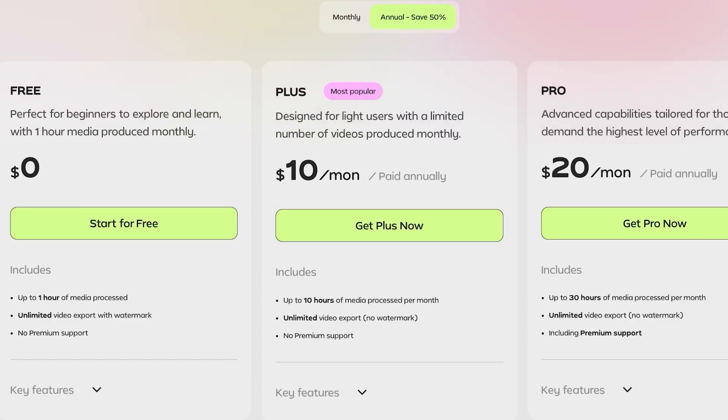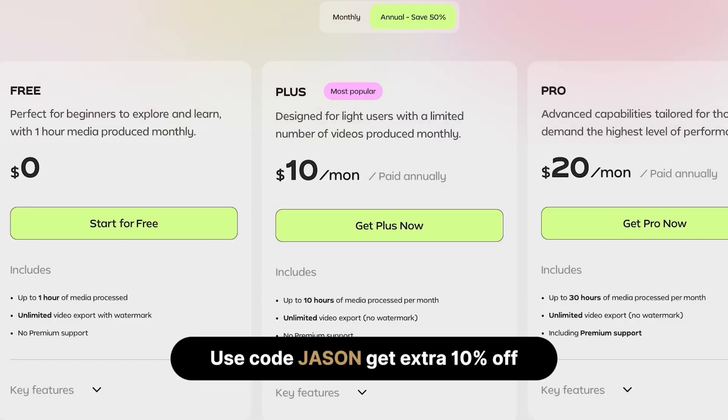You can even adjust the pacing of your entire video with a simple slider — tighter, faster cuts for more energy, or a more relaxed pace with natural pauses. This is an easy recommendation because I use this tool every single week, and it saves me literally hours of editing time that I can now spend on research and creating better content. Gling AI is about $10 a month, and if you use my link and enter the code Jason, you'll get an extra $10 off any of their plans.